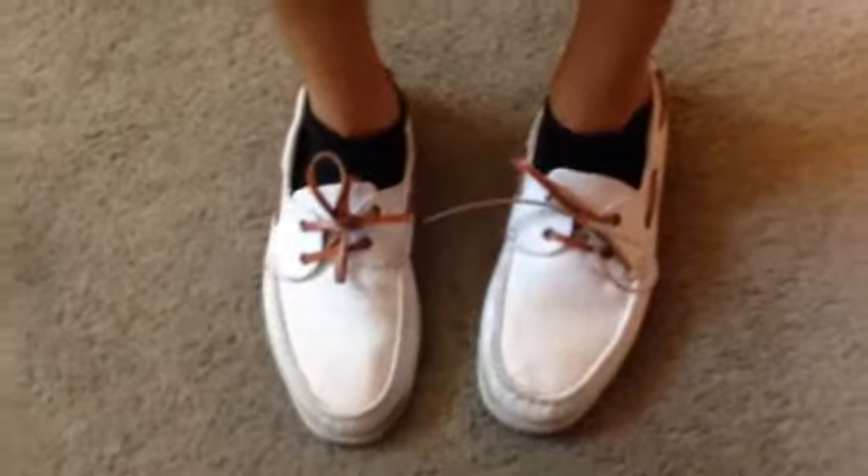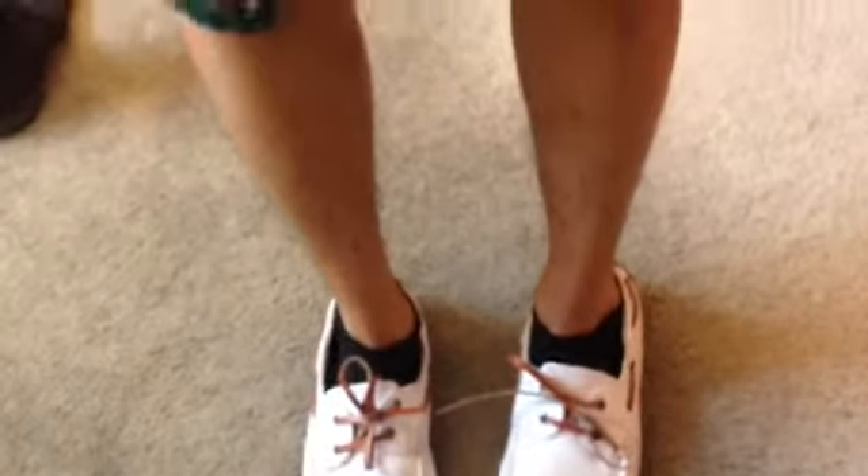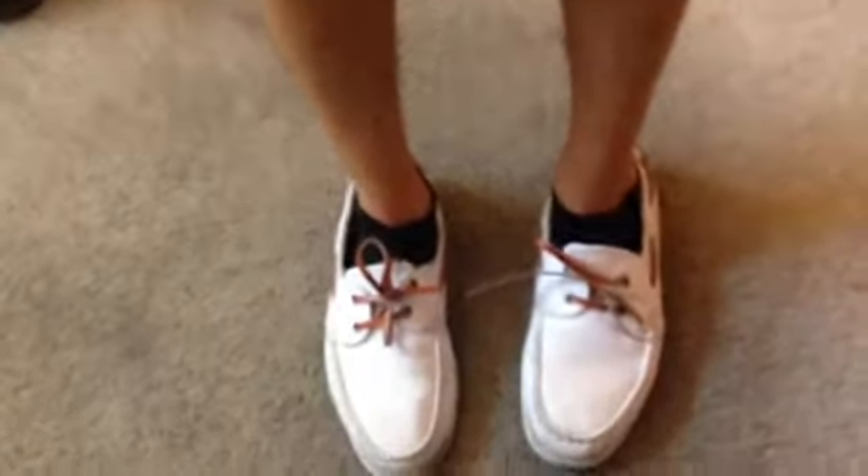And then the same shoes. I always wear these shoes because they're so freaking comfortable — I cannot stress enough how comfortable these shoes are. So that is this outfit. I really like it.